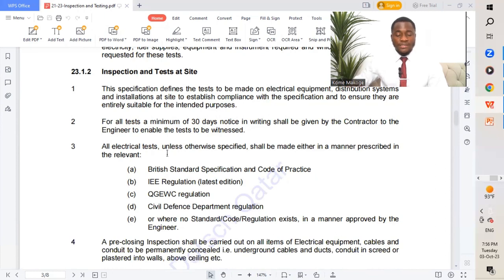Point number three: all electrical tests, unless otherwise specified, shall be made in a manner prescribed in the relevant standard — either Part A, which is the British Standard, or Part B, which is the IEEE regulation, latest edition.